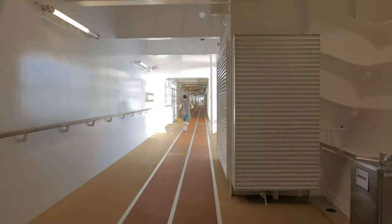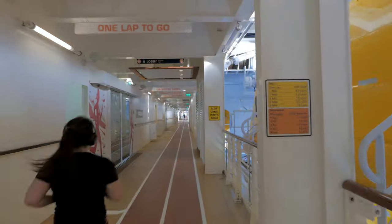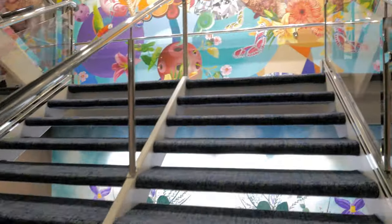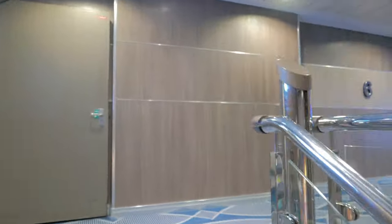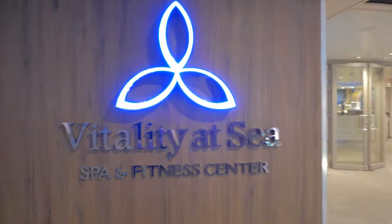Here's one more luggage tip: if you really want to keep a close eye on your belongings, get yourself an Apple AirTag and place one into each of your bags. That way you can always track the exact location of your belongings right from your iPhone. I'll put a link below so you can grab one of those as well.